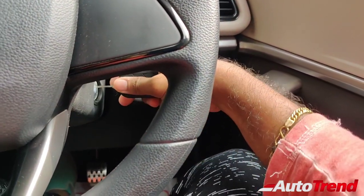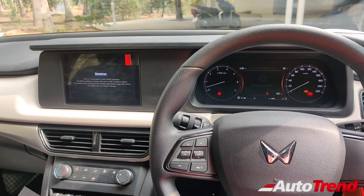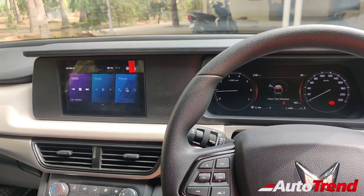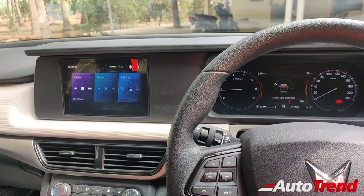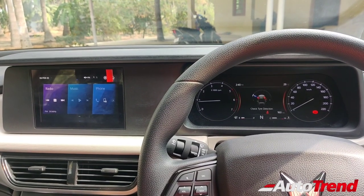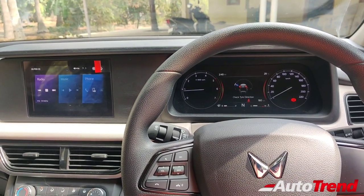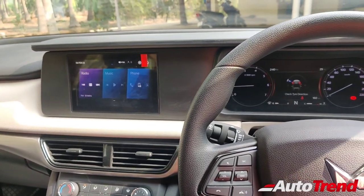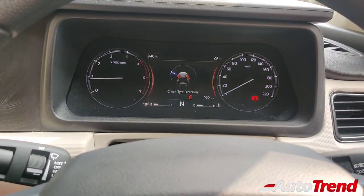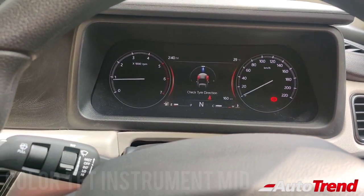Turning on the engine, this is how the display looks like with the instrument cluster and audio system turned on. This is not the Adrenox dual-screen HD display on this MX variant — that is why this variant is known as the MX instead of the AX series. The Adrenox series display is available only on the AX3, AX5, and AX7 variants. But this MX variant, the entry-level variant of the XUV700, still gets a pretty good level of standard features, including a tyre direction indicator in this colour TFT instrument cluster.